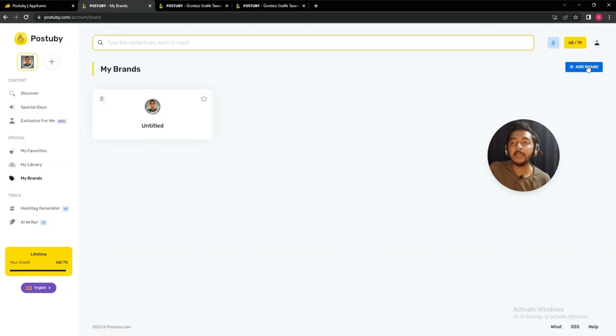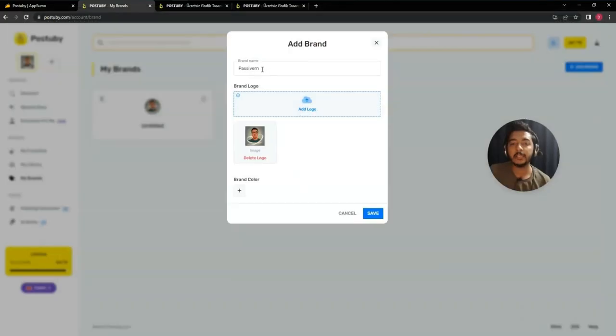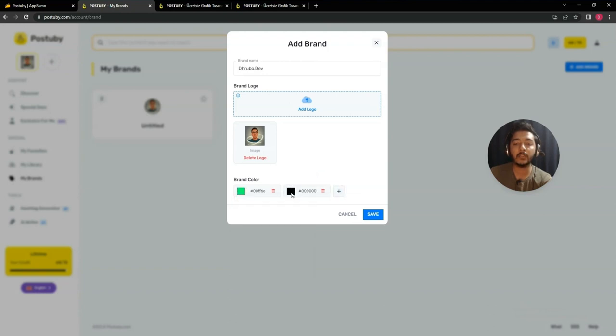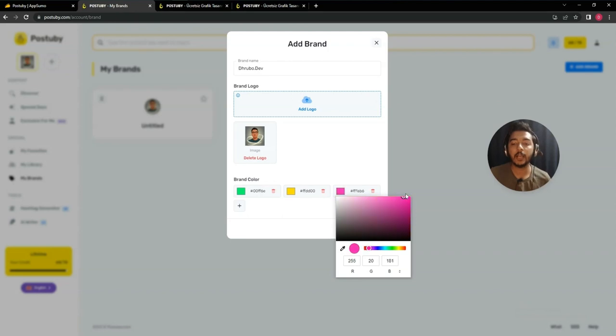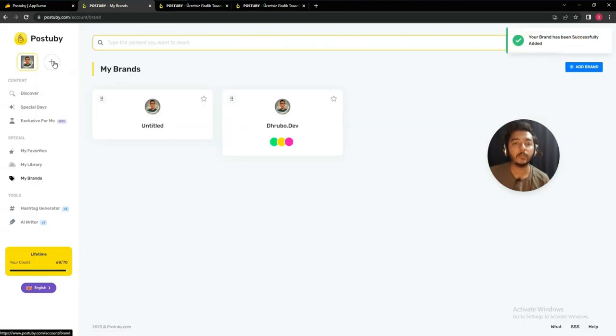I have already added my brand here. To add a new brand, click 'Add Brand', then enter the brand name, upload the brand logo, and set the brand color. For example, I'll add the brand name 'Pesivan', select the logo, name it 'dhubo.dev', and choose a brand color. You can also add multiple colors using the plus icon. Then click 'Save' and your brand will be added.